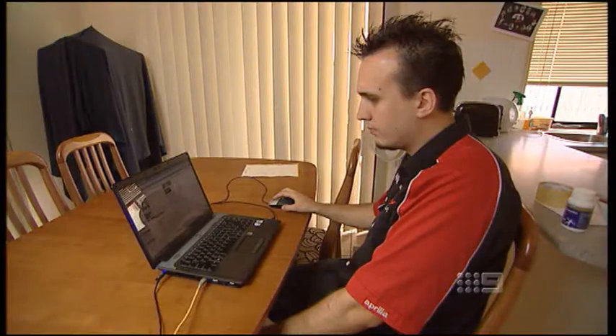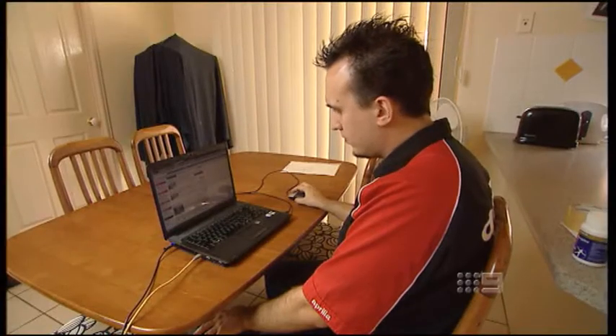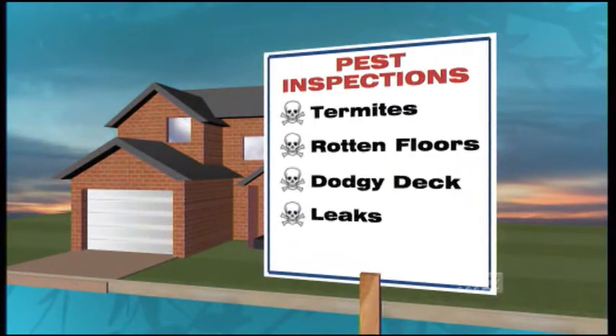I do feel ripped off. I've spent close to $2,000 and I don't have a house. New home buyer Jared Alexander has been on the hunt for a new home for months and came very close to owning his very own Money Pit. He's spent hundreds on building and pest reports on homes riddled with problems. One in particular had termites, rotten floors, dodgy decking, water leaks, and cracks — all things Jared had no idea existed.